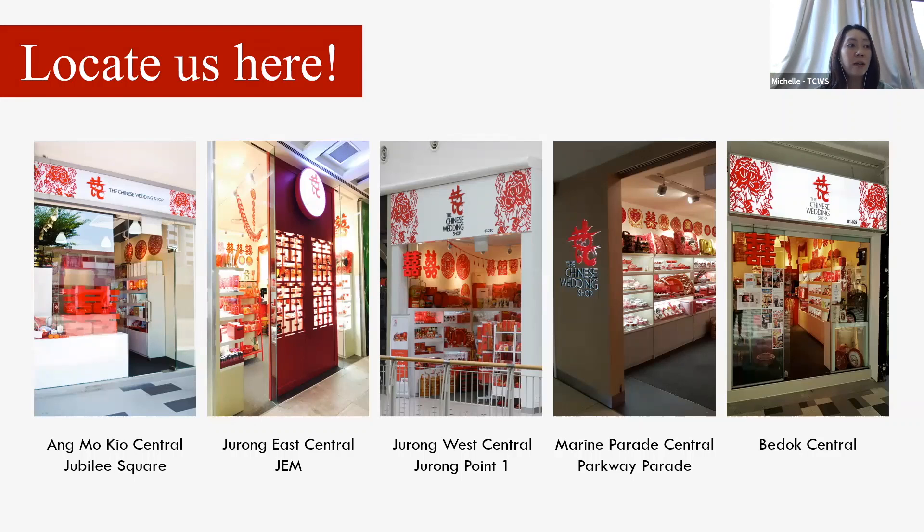We are in five locations all over Singapore: Ang Mo Kio, JEM which is in Jurong East, Jurong Point which is near Boon Lay MRT Station, Parkway Parade, and Bedok Central.